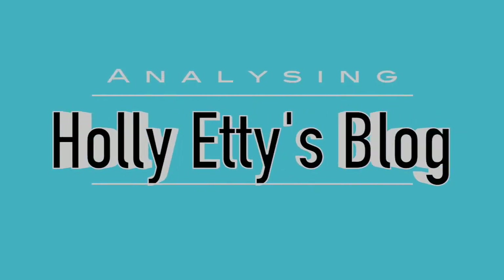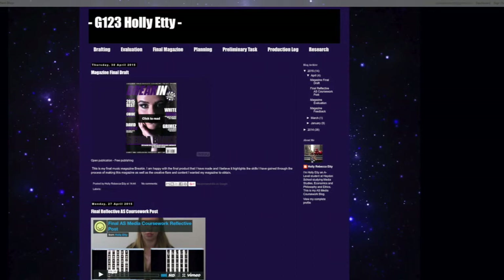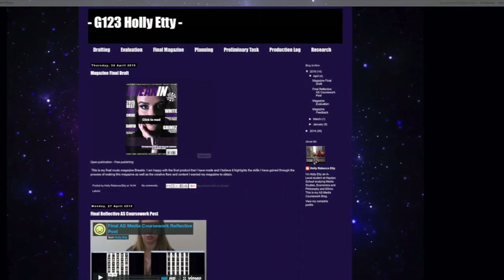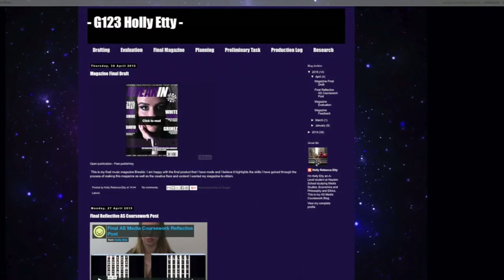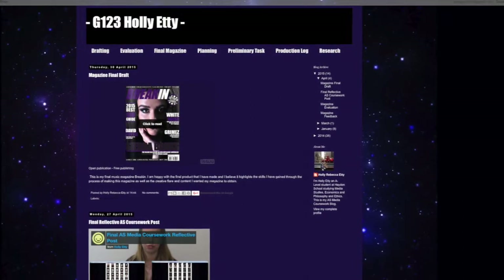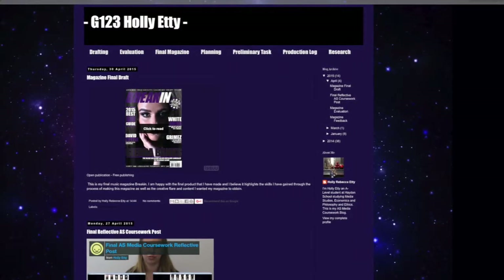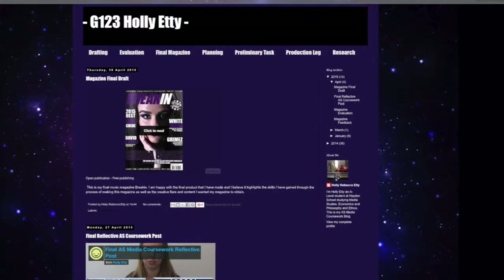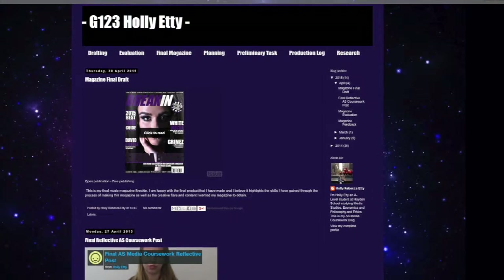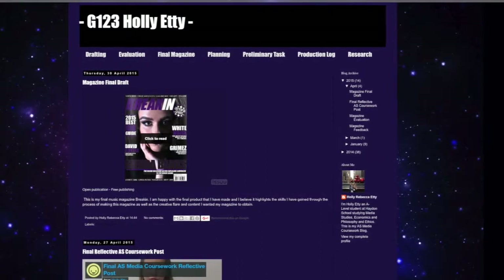I have chosen to analyse Holly Yeti's blog from last year because I feel like her blog is probably the most well-constructed blog of last year's students, in my opinion, just because she's included so much — she's got pretty much everything, all the media types, she's got some videos, some PowerPoints and Pretzis and all that.